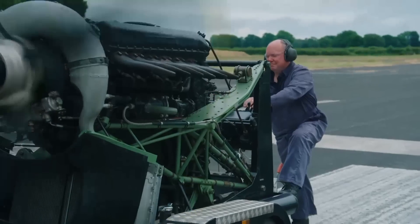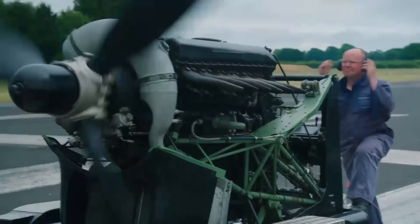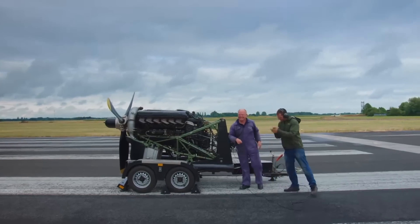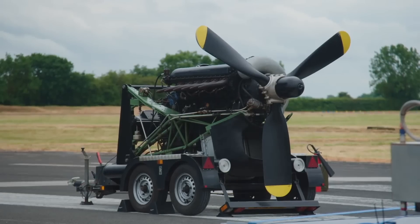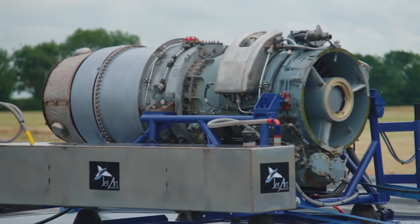Amazing. The Merlin is an engineering masterpiece. But overnight, it was made obsolete by this — the jet.